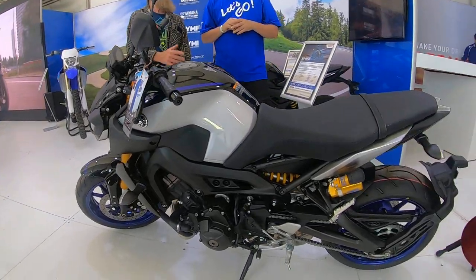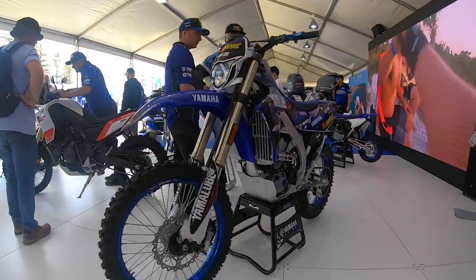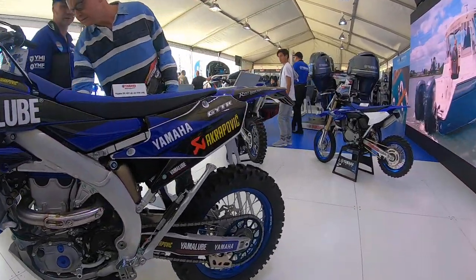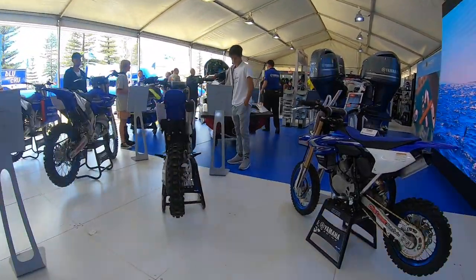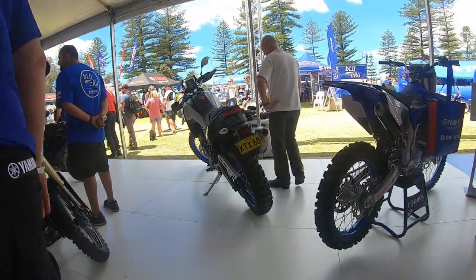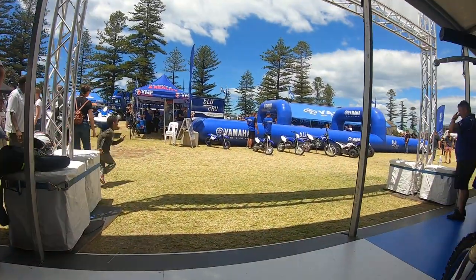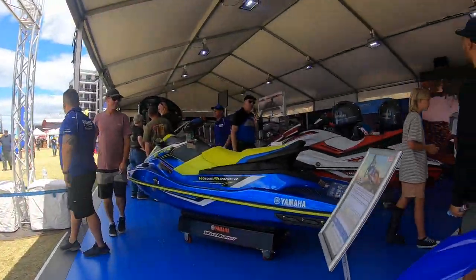That's the MT-09 — same color scheme — and they're both the SP models. They've got dirt bikes around here too. A whole heap of fun is about to unfold over at the fun bikes area as you guys can see. More jet skis over here as well.